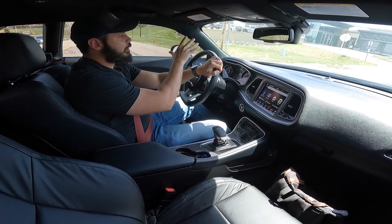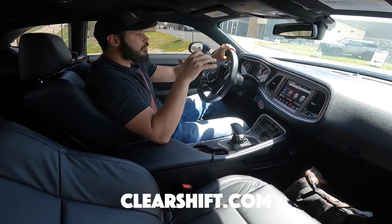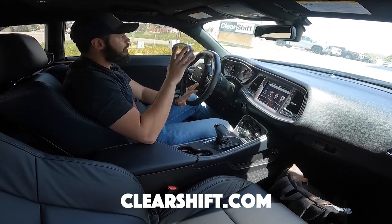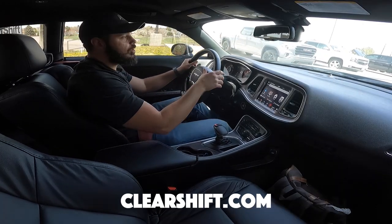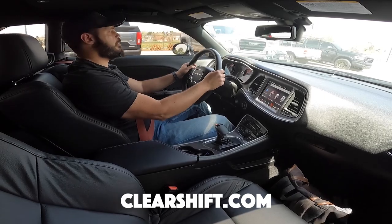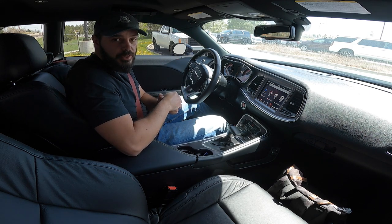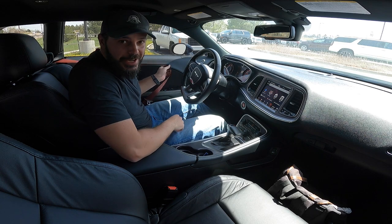Massive thanks to the guys at ClearShift for letting me review this car today. If you want this car or you're interested in any sort of truck or SUV, they have a fantastic inventory right now — go check them out at clearshift.com, linked down below in the description. Thank you so much for watching, I hope you enjoyed it. If you did, please hit the like button and subscribe to the channel for more reviews just like this. Thanks again, and I'll see you in the next video.